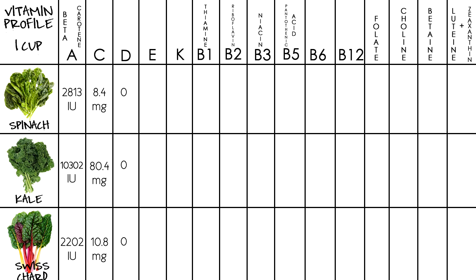There is no vitamin D in any of the greens. For vitamin E, spinach has alpha E at 8.4 milligrams and gamma E at 0.1 milligrams. There is no vitamin E in kale or Swiss chard. For vitamin K, spinach has 145 micrograms, kale at 5.47, and Swiss chard at 2.99.